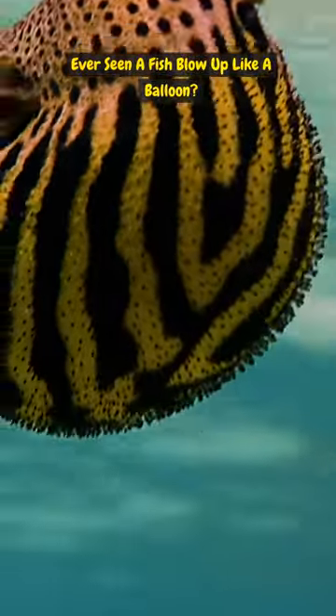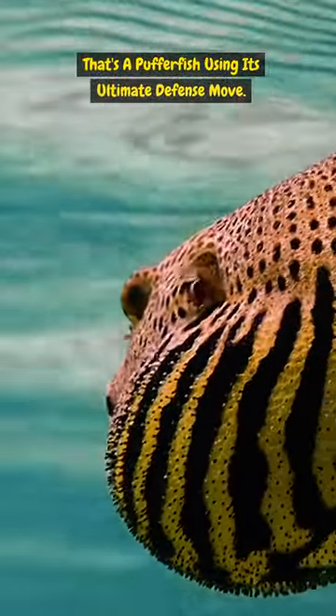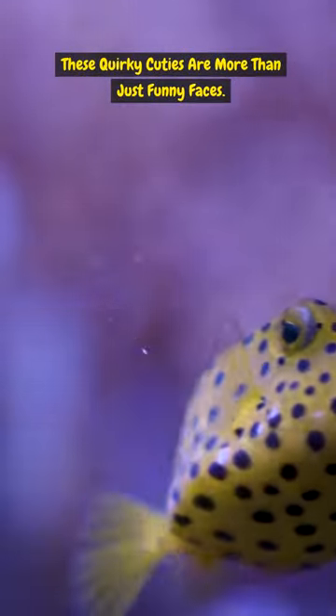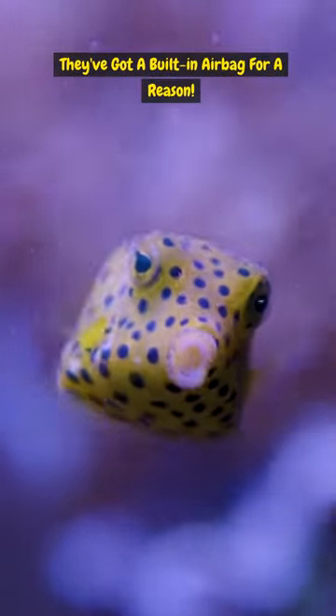Ever seen a fish blow up like a balloon? That's a pufferfish using its ultimate defense move. These quirky cuties are more than just funny faces — they've got a built-in airbag for a reason.